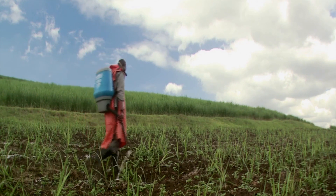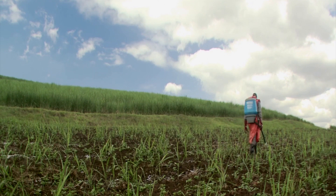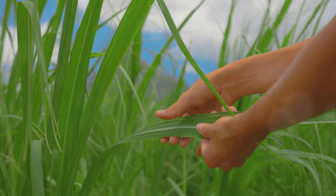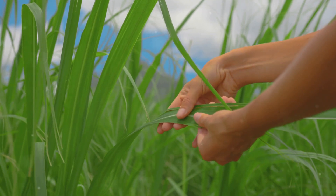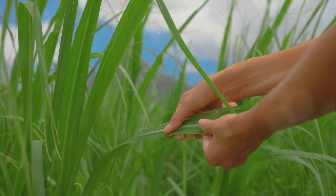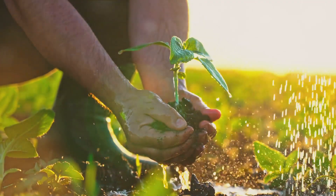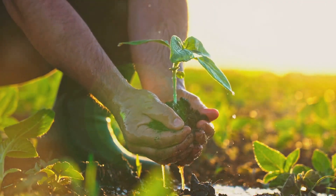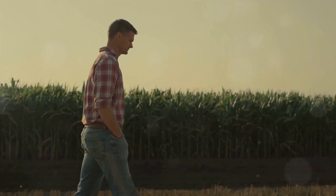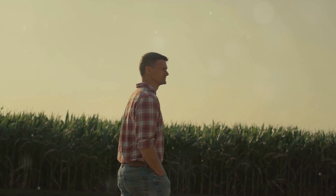Sugarcane cultivation is a dance with nature that requires patience, skill, and a deep understanding of the land. It starts with the selection of high-quality cane sets, which are essentially pieces of mature cane stalks. These are planted in well-prepared fields, usually at the start of the rainy season. Sugarcane is a hardy plant — it loves the sun, a good amount of water, and plenty of time to grow. Over the course of 10 to 18 months, these tiny cane sets transform into towering sugarcane plants, some reaching heights of up to 20 feet. Throughout their growth, these plants are carefully tended to, ensuring they receive the right amount of water and nutrients and are protected from pests and diseases.